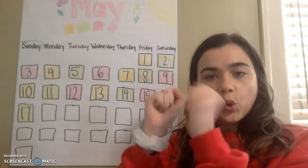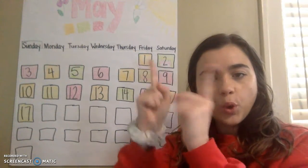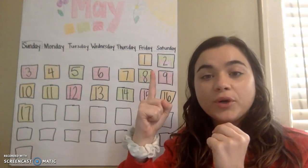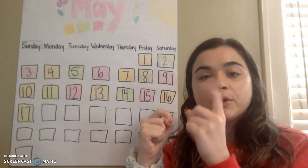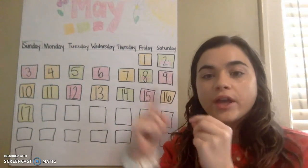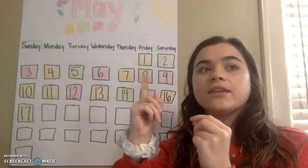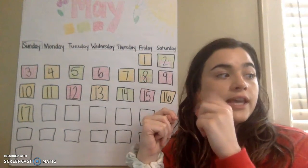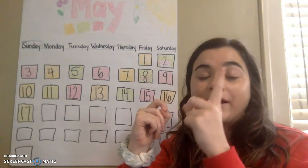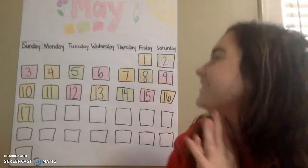Two hands, two fingers, let's get started. Good morning, good morning, how are you? How are you? Very well, thank you. Very well, thank you. How about you? How about you? Very good, you guys.